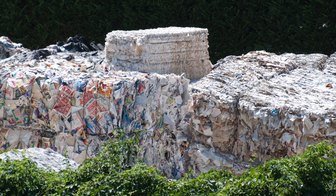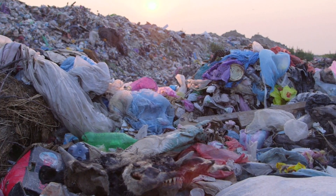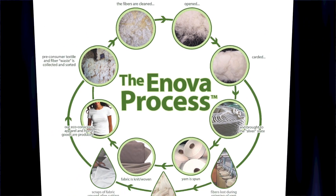40% of all cotton grown has traditionally gone to waste. 12% can be used in the patented ANOVA process to create high quality apparel and home goods.